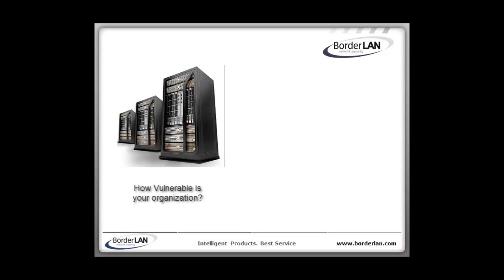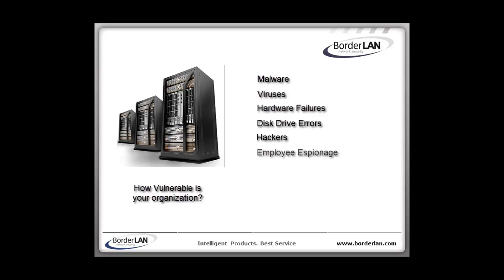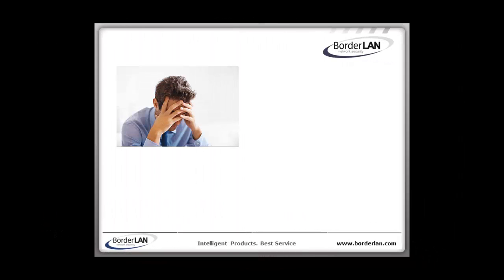Organizations are relying on critical servers and sensitive databases more and more for business continuity, yet any number of failures can cause those servers to go down — from malware, AV, hardware failures, disk drive errors, hackers, employee espionage, corrupt databases, OS issues, theft, fire, flood, and more. Now with the prominence of virtual machines, one single hard drive can host half a dozen critical servers, which compounds the effects of failure.